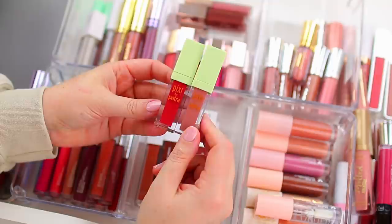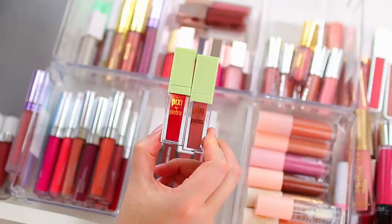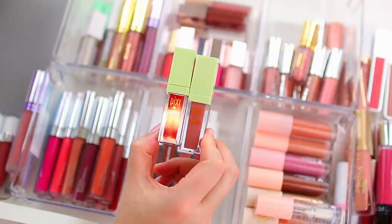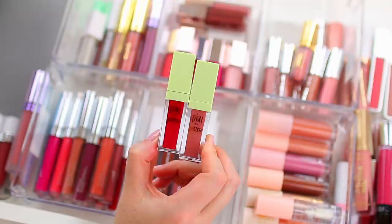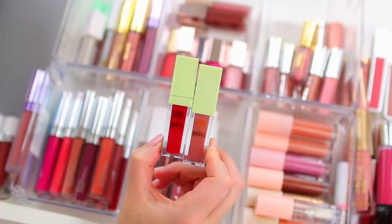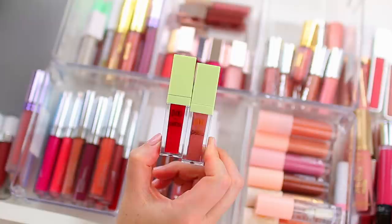I have these two Pixi by Petra lipsticks which are actually really nice — not completely transfer-proof but with more of a satin texture, so they're more comfortable than other liquid lipsticks. But when I wear them they tend to bleed a little bit. I think I'm going to declutter these — I have other liquid lipsticks I'll probably reach for more often if I want a longer-lasting effect. As much as I've enjoyed these over the years, I think I'm going to let them go.